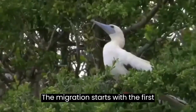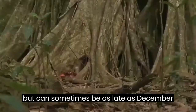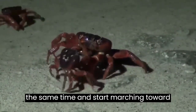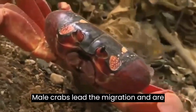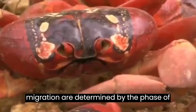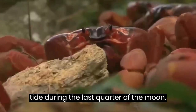The migration starts with the first rainfall of the wet season, usually in October or November, but can sometimes be as late as December or January. Red crabs all over the island leave their homes at the same time and start marching toward the ocean to mate and spawn. Male crabs lead the migration and are joined by females along the way. The exact timing and speed of the migration are determined by the phase of the moon.